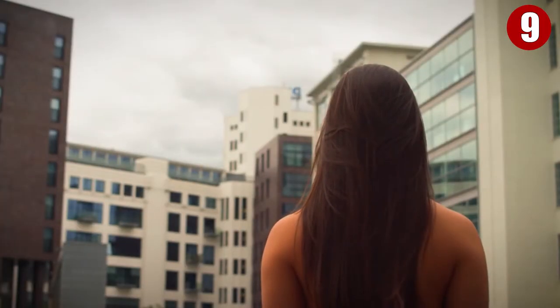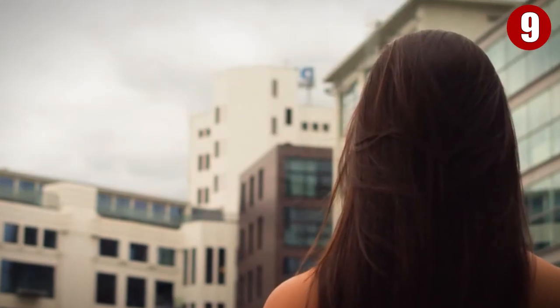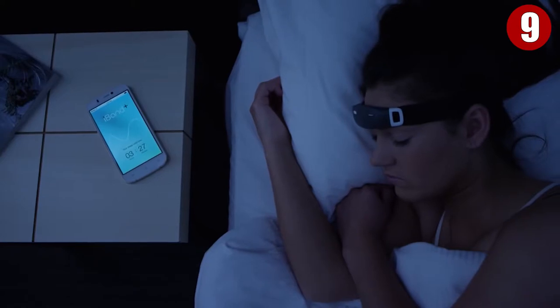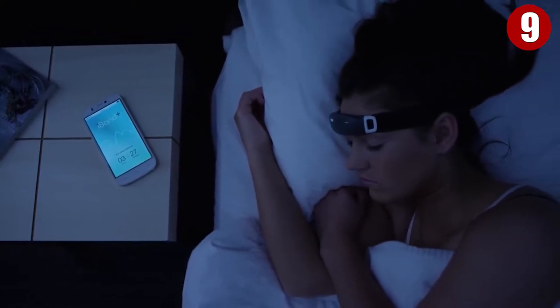Dreams occur when you are in the rapid eye movement, or REM, phase. During this phase, the body is mostly disconnected from the brain, effectively leaving the muscles incapable of movement — and that's why we don't act out our dreams. But here comes the iBand into the game. Once you are in a lucid dream, you enter a virtual world where everything you see, hear, touch, taste, and smell is as authentic as reality.